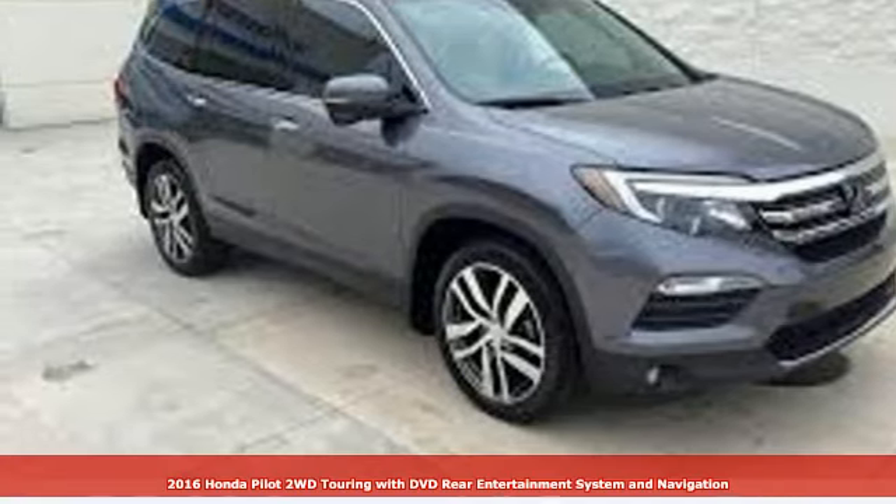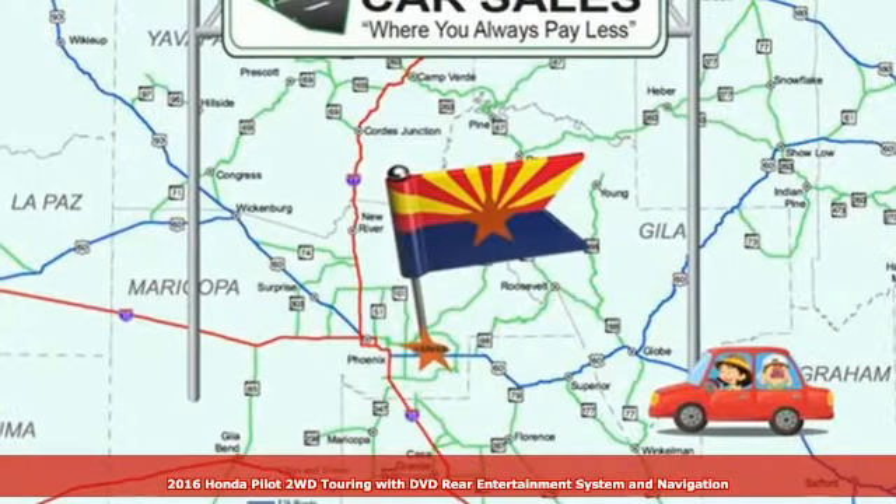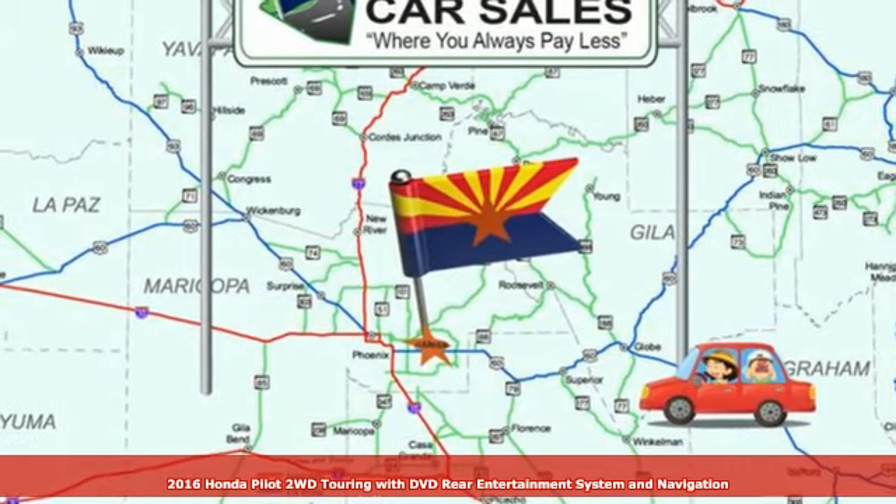It's a 2016 Honda Pilot. It's Honda, so longevity comes standard.